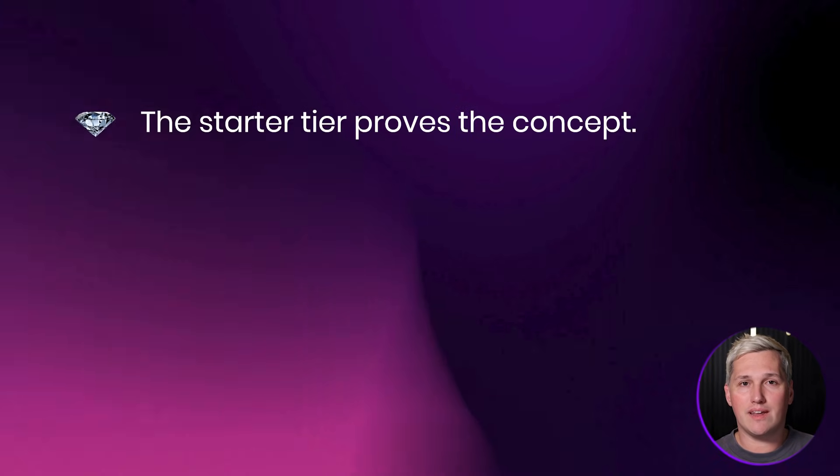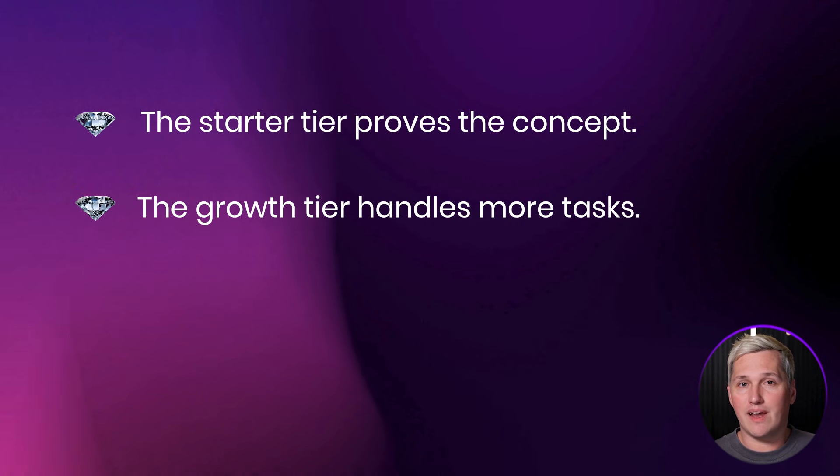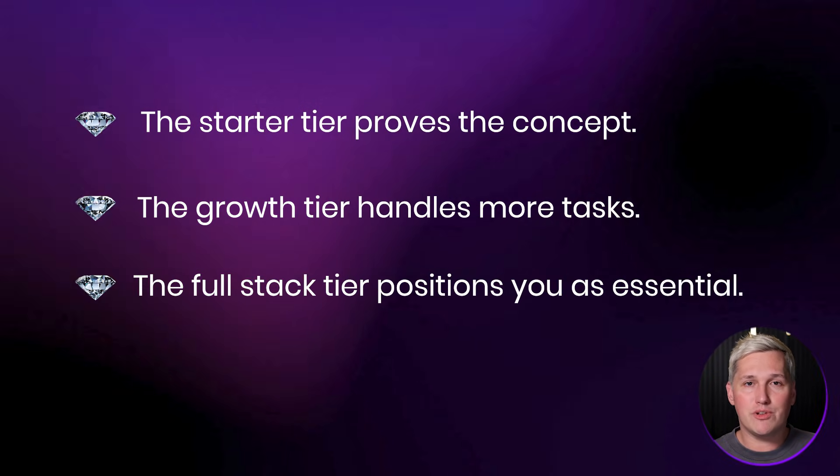The three-tier framework works because you are not just offering Gems — you are offering time efficiency to the business owner. The starter tier proves the concept, the growth tier handles more tasks, and the full stack tier positions you as essential. That is the structure some agencies use to scale their AI service offerings. Your results will depend entirely on your execution, market, and skills.